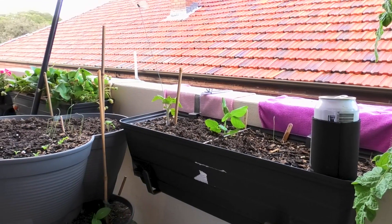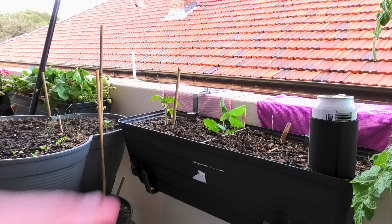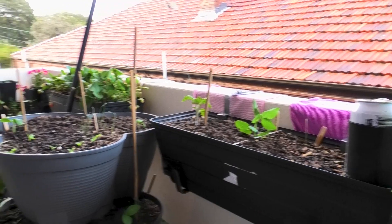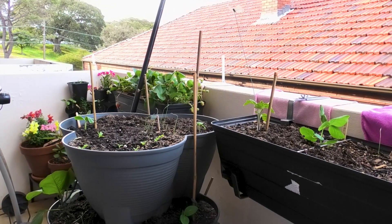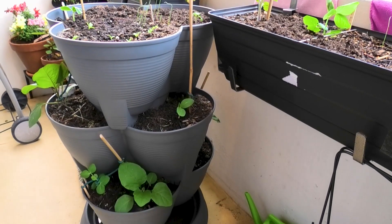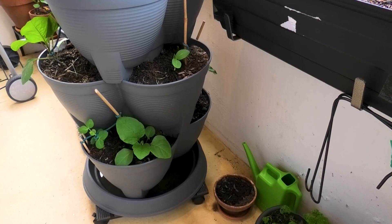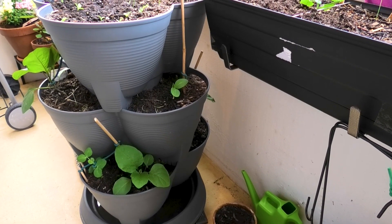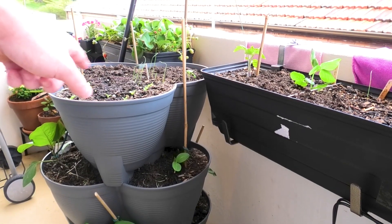I've got a couple of windowsill pots with another Tiny Tim's tomato, snow peas, and other things that didn't really grow. The strawberries are doing great. There's also this stack of pots I got a couple of weeks ago — I'm looking forward to seeing how that goes. I've got some eggplants, snow peas, cucumber, and lettuce at the top.